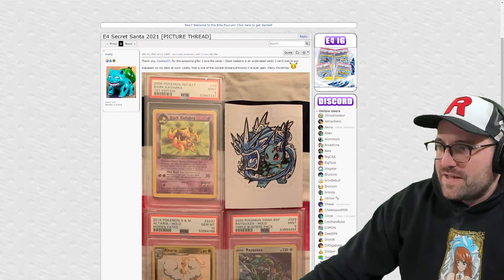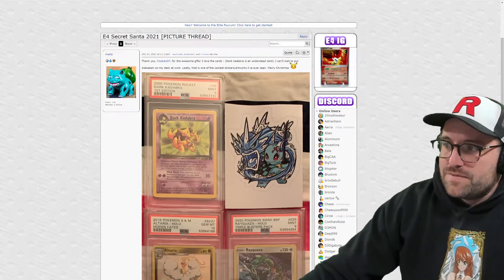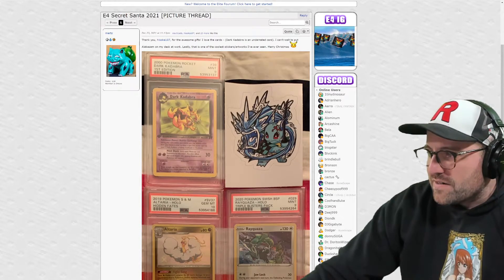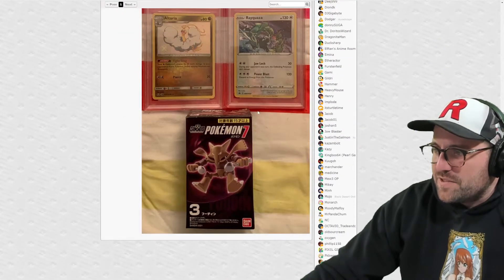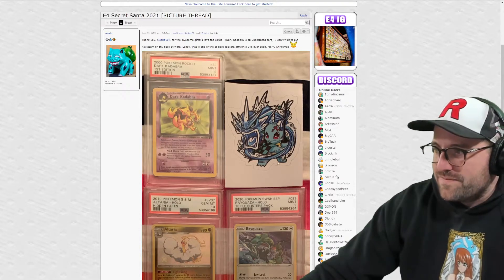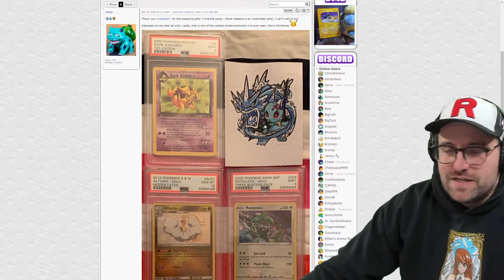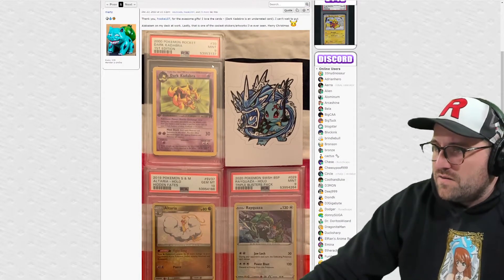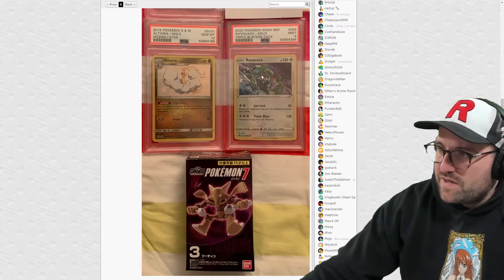Mert says: 'Thank you Hezoka107 for the awesome gifts. I love the cards - Dark Kadabra is an underrated card. I can't wait to put Alakazam on my desk at work. That is one of the coolest stickers slash artworks I've ever seen. Merry Christmas.' Whoa, so we got like a Demon Slayer Gyarados/Squirtle action going on here. He must have made that - this was his included artwork in sticker form, which is kind of neat. We got Dark Kadabra, we got an Altaria, we got a Rayquaza triple blister pack from Sword and Shield.